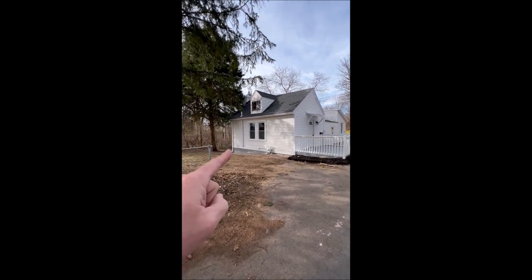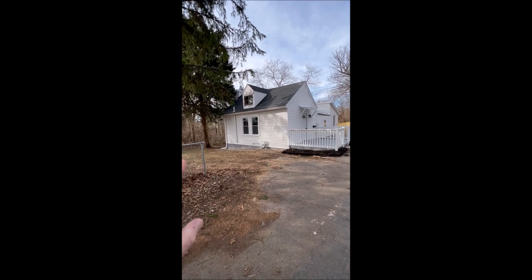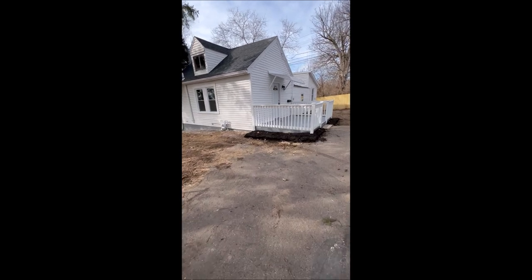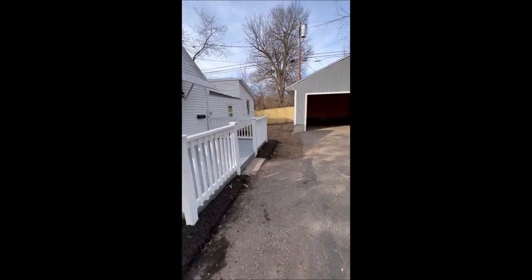As we're taking a look here, we've got updated windows, updated siding, all new lighting, brand new doors, brand new roof as well. All around the foundation has been done — this place looks absolutely gorgeous. Brand new privacy fence around the back.